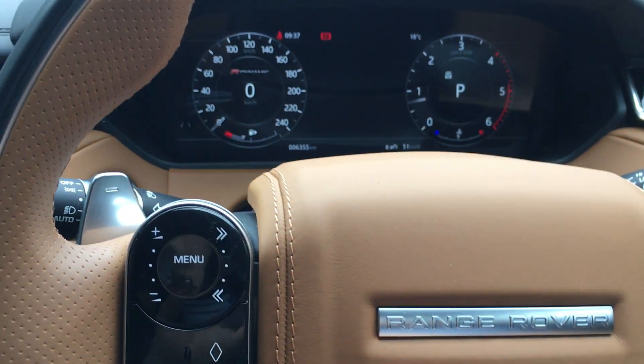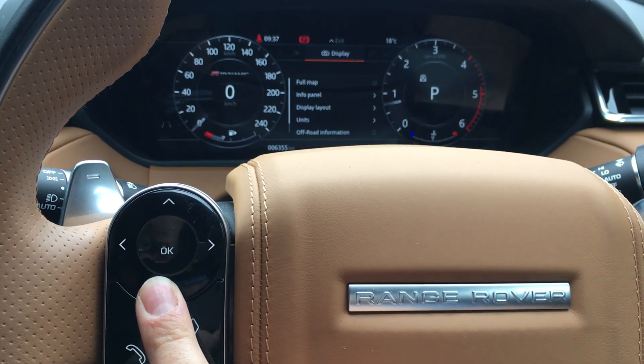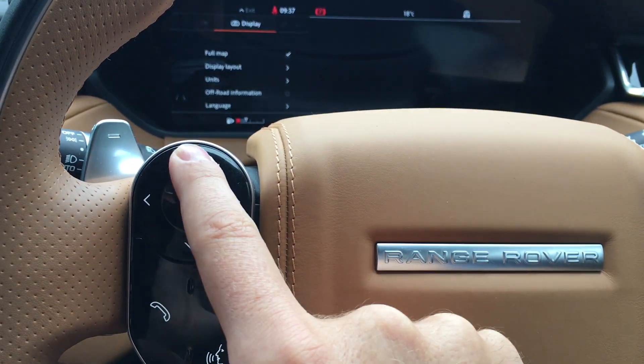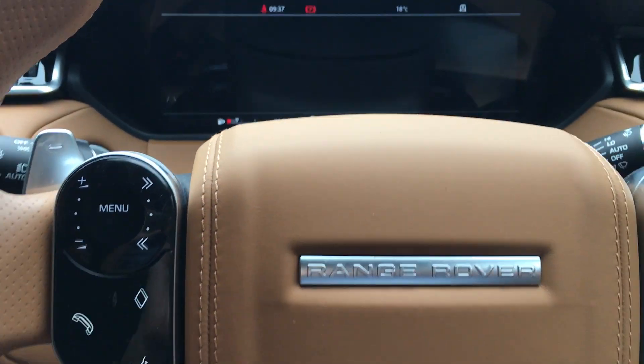As I'm going through the menus up here, when I click this it allows me to flick through the different screens and, for example, display a full map. So when I exit that I've got the navigation still booting, but you'll get a full map on that screen there, which is kind of cool.